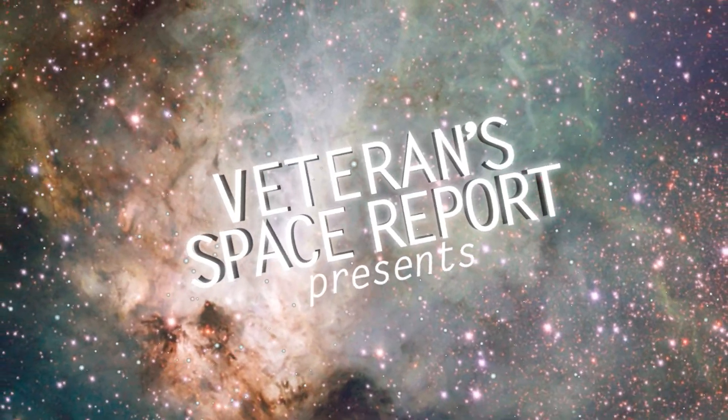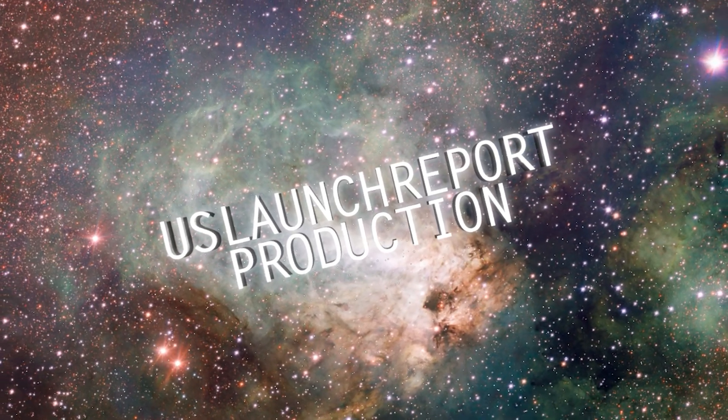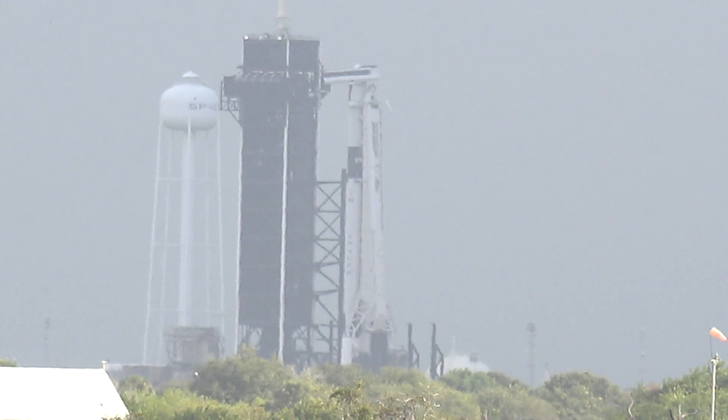Our liftoff is scheduled for 5:07:08 Eastern Time this morning as we track towards the space station, with rendezvous and docking scheduled for tomorrow morning. The space station is now tracking over Central Europe, and we'll be there with this mission for about a month.